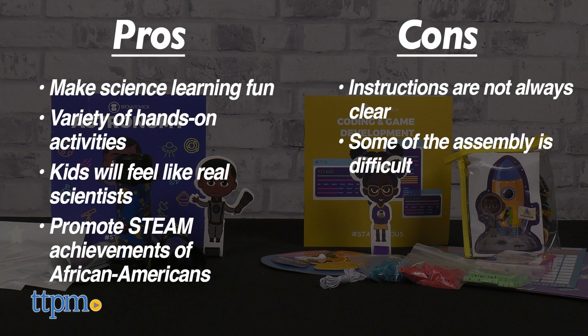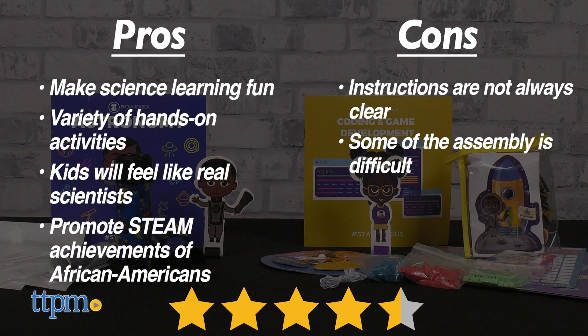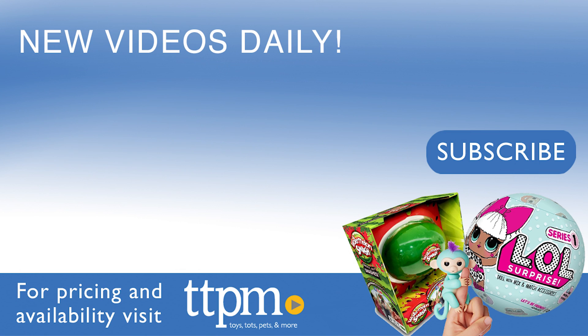But overall, I give these toys four and a half stars. Come play with us every day on TikTok at the Toy Authority.